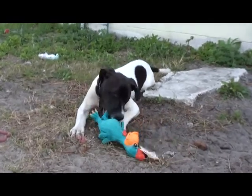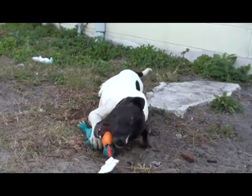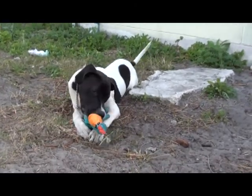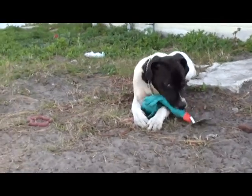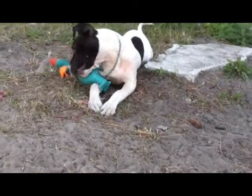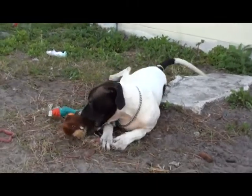He is growing every day — he's bigger now than he was last week. Great Danes are magnificent dogs. They're very gentle, they get along well with other dogs, they have a great disposition, and they make a good family pet.